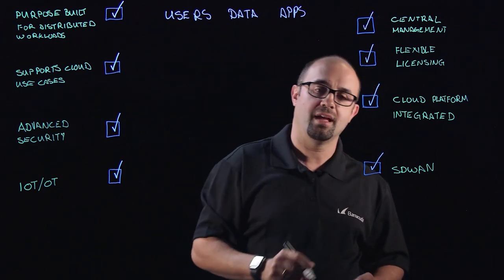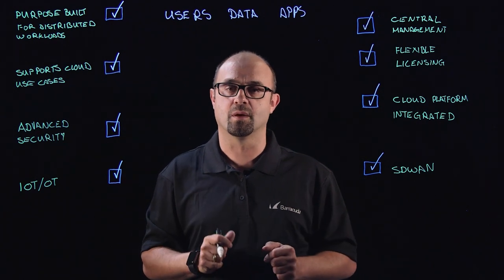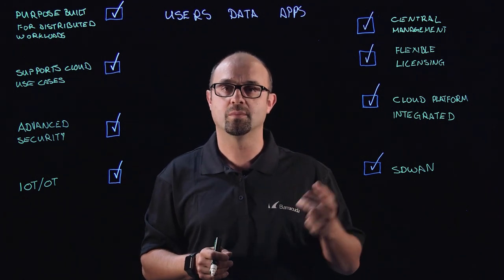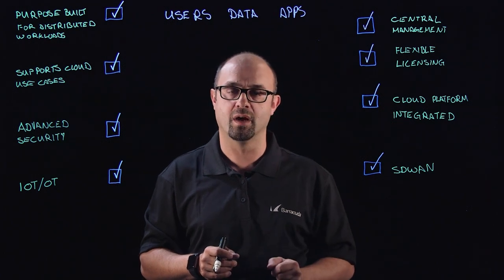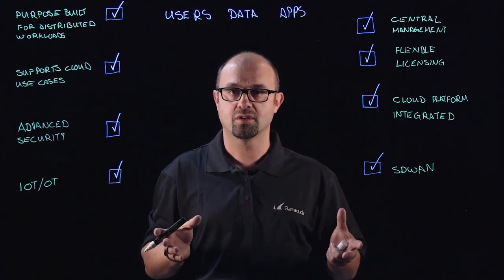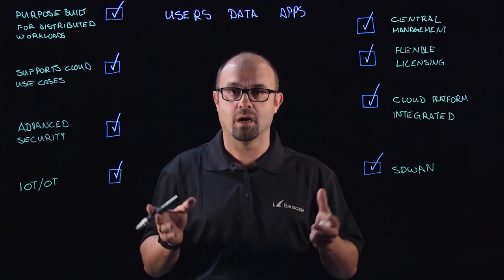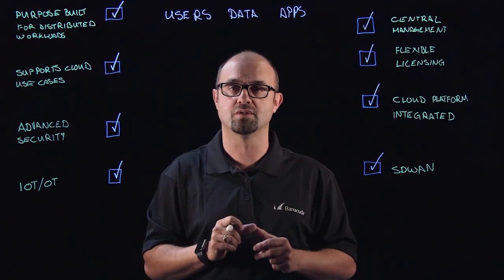Finally, we need to consider SD-WAN. It's all well and good that we're migrating all of these applications up into the public cloud, but we need to be able to get to them securely as well — and that's the promise of SD-WAN. SD-WAN enables you to provide application control up into the public cloud so that your users have a great user experience.